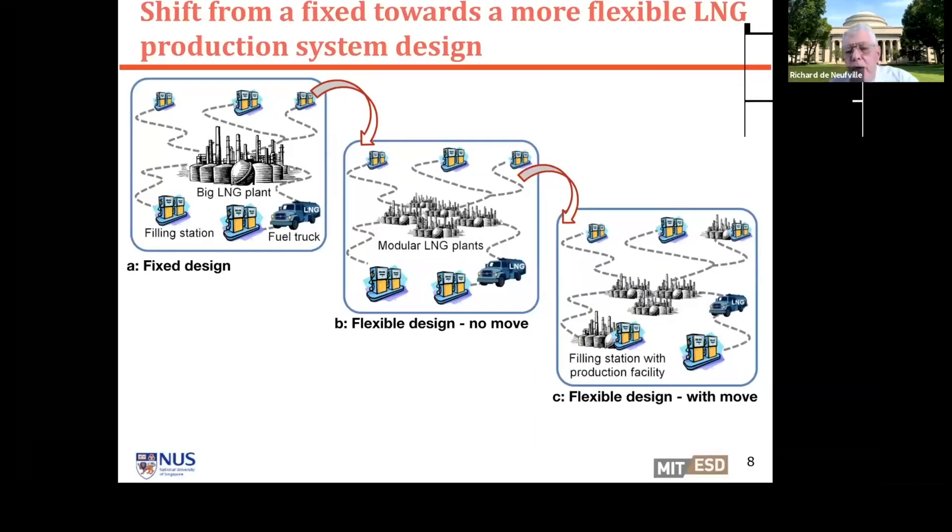There are three versions of the system to sketch out. The original design that Keppel Offshore and Marine had developed was to have one big plant, with the liquid product distributed to the five sites I mentioned, where it would be used to fuel tanker trucks for goods delivery. One big plant—economies of scale—very similar to a large single facility, and not modular in any way. It was one big thing.